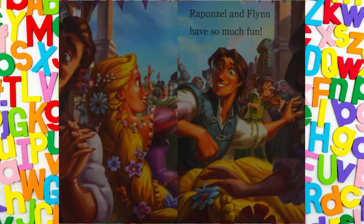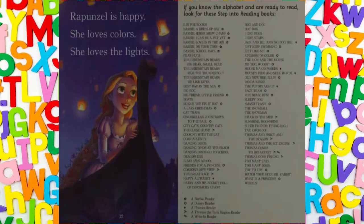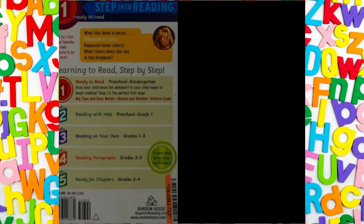Rapunzel and Flynn have so much fun. Rapunzel sees the lights up close. They make the sky bright. Rapunzel is happy. She loves colours. She loves the lights.